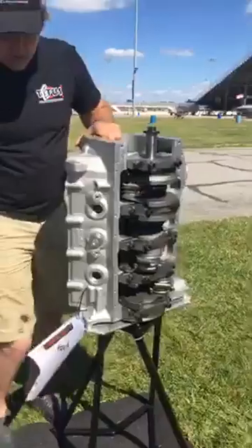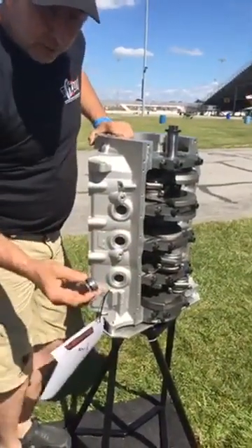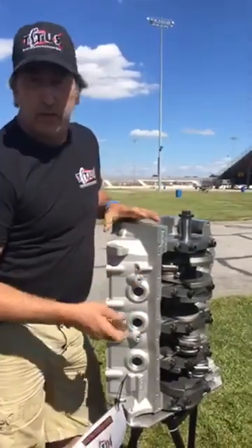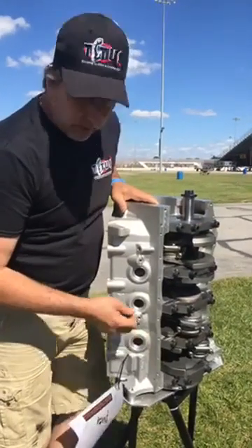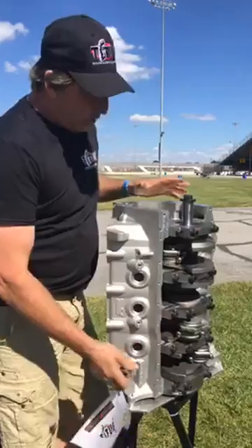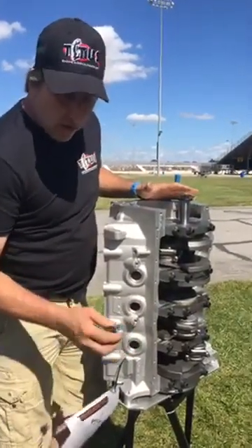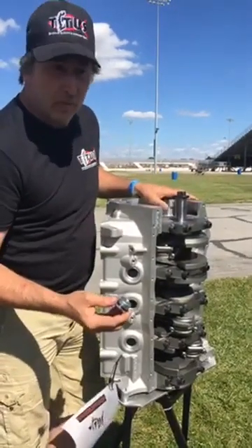Another feature in our aluminum blocks is we use a threaded freeze plug with an O-ring seal. We don't use a plug that wedges into the cylinder with a taper seal as a pipe plug — there's no need to put additional stress on the side of the block. You don't want to artificially stress the block by wedging tapered-style plugs into it.